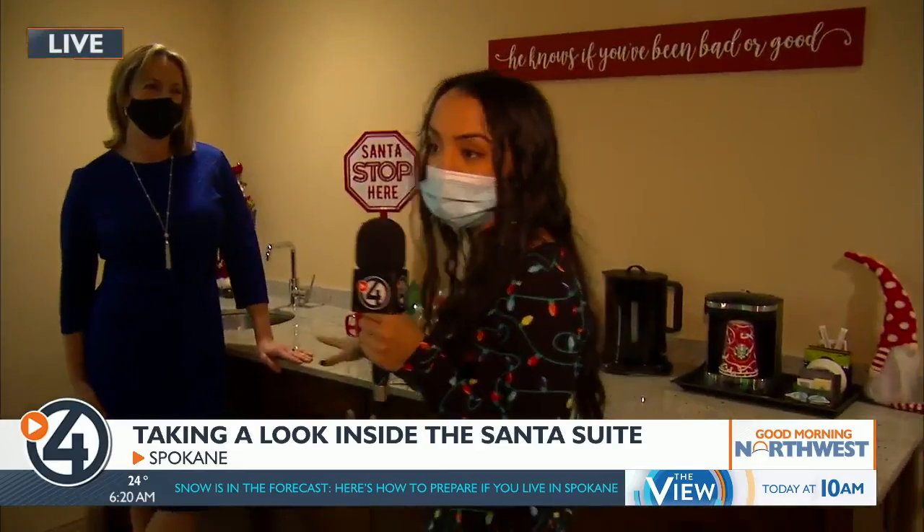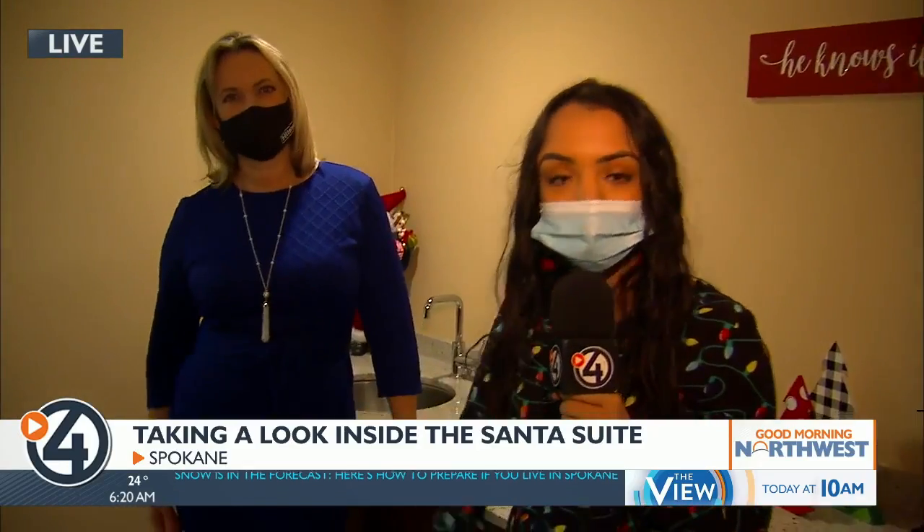Right next to me is Tanya Minard, the Director of Sales and Marketing for Doubletree. Tanya, mind telling me how this idea all came about? So we were thinking of ways to just bring some holiday cheer into our hotel and our community after what's been a really challenging year. And here we are with the Santa Suite.